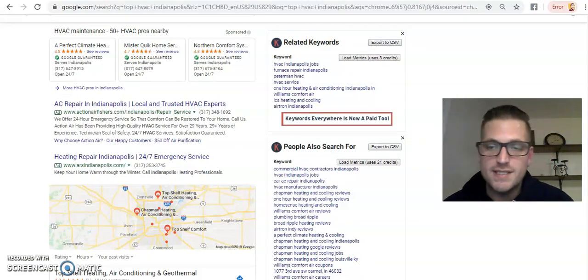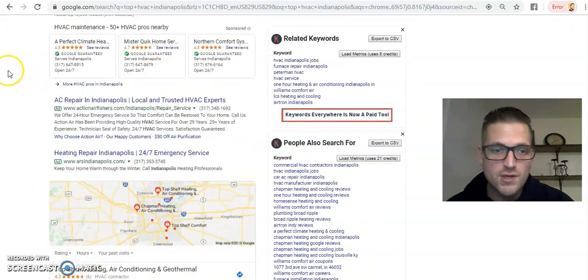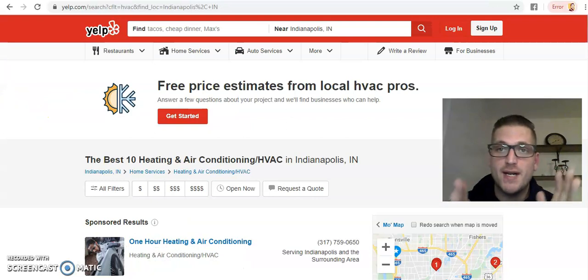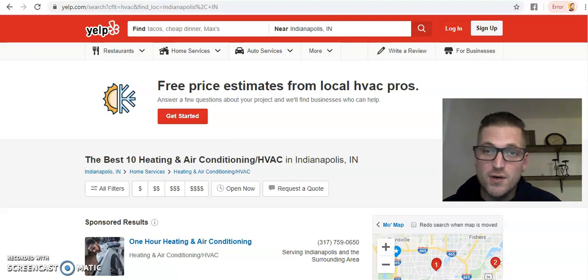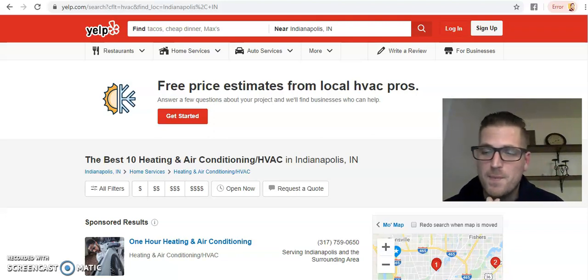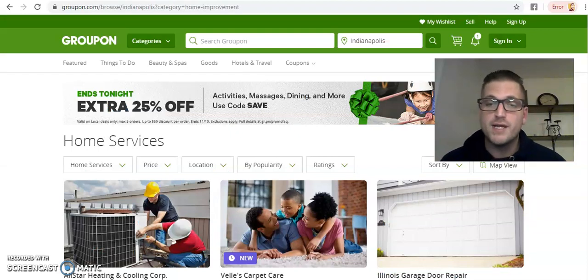Let's say I want to target HVAC company owners here in Indianapolis. I search 'top HVAC Indianapolis.' One of my favorite places to go is Yelp — because I have never met a business owner who was excited about their ROI from advertising dollars spent on Yelp. Yelp is absolutely horrible for business owners — literally like the mafia for online reviews. They pump up fake bad reviews and try to squeeze money out of you. Another great place is Groupon, which is also horrible for business owners.